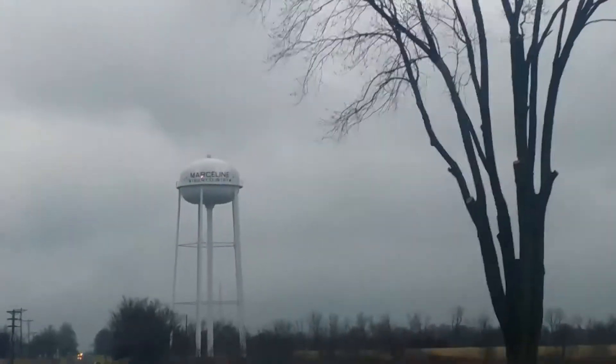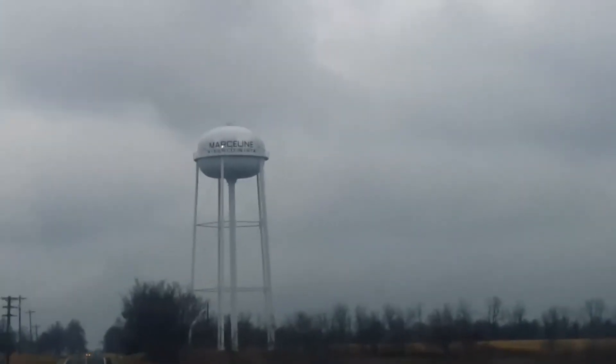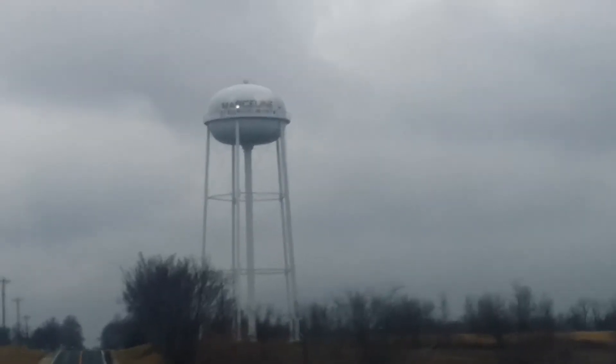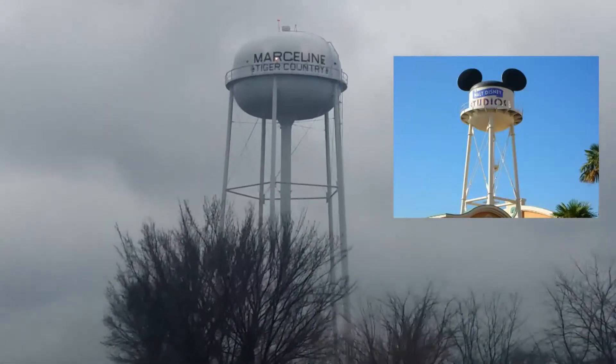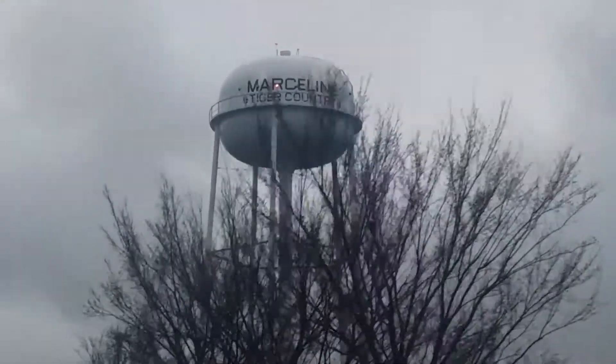You know what would be cool if they did for the Marceline water tower? If they put ears on it, kind of like the water tower that's at MGM Studios, or Disney Studios. That'd be awesome.